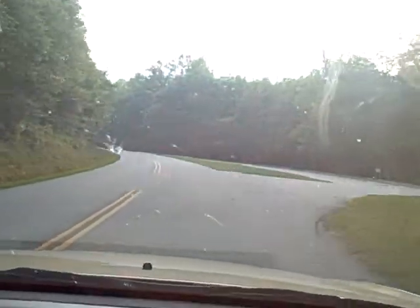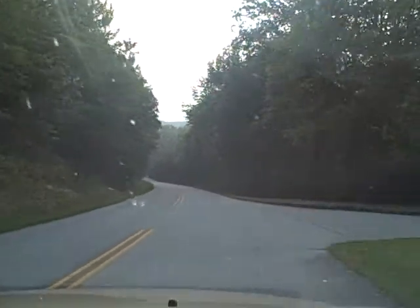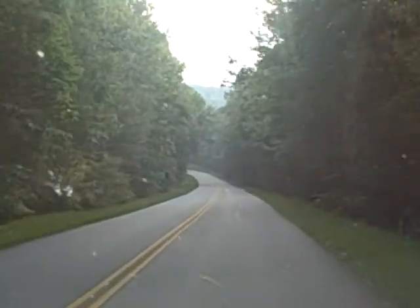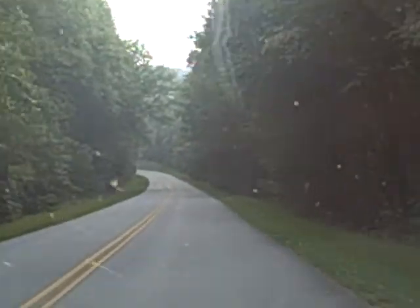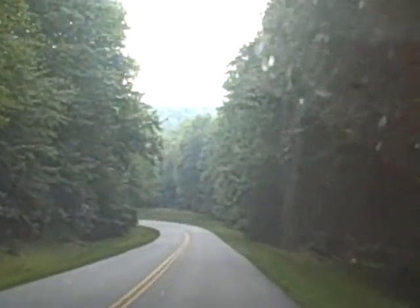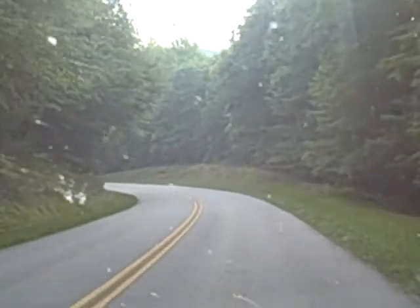It's an awesome road. It has lots of twisty turns, but it's really well paved with hardly any potholes, and it's probably a great road to drive during the fall foliage season.